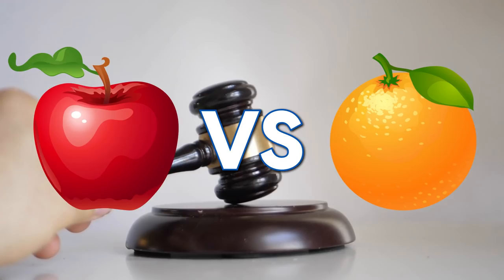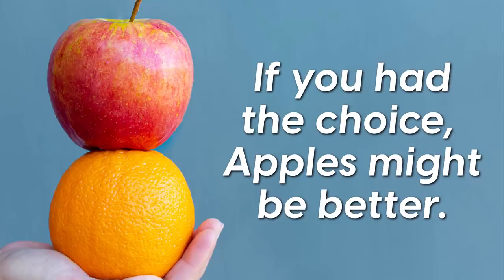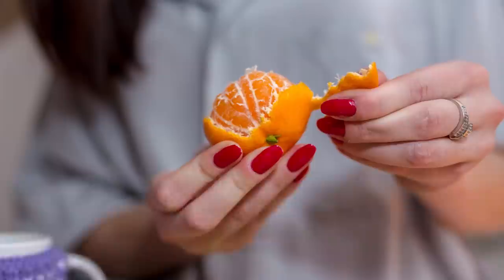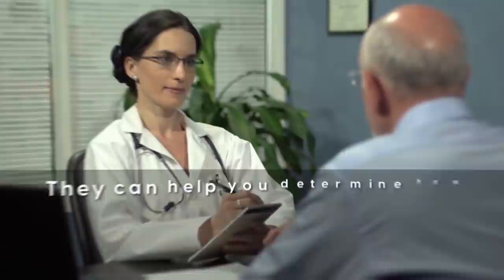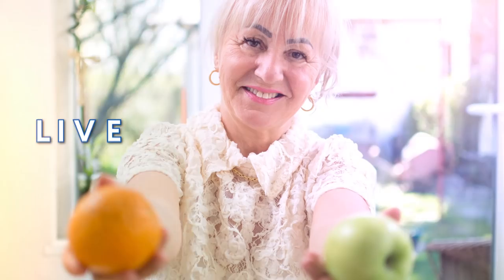So what's the verdict on apples vs. oranges? Both! Apples and oranges are wonderful and healthy choices for diabetics. But if you had to choose, apples might be better — they are lower on the glycemic index scale and research indicates they can protect beta cells in the pancreas, which is key for combating and managing diabetes. At the same time, oranges aren't bad and can also be part of a healthy and balanced diabetic diet. Most importantly, discuss your diet with your doctor, especially if you have been diagnosed with diabetes. Your doctor knows you and your health situation best and can help you determine a diet that allows you to live your best life.